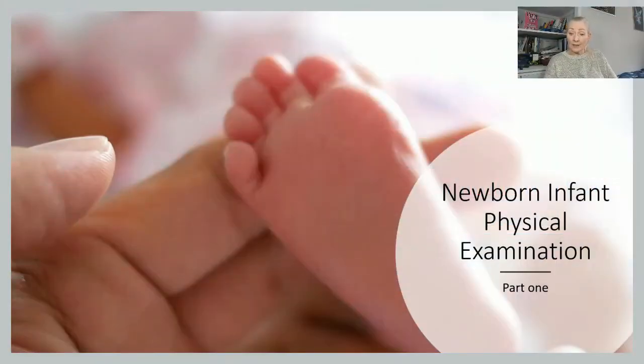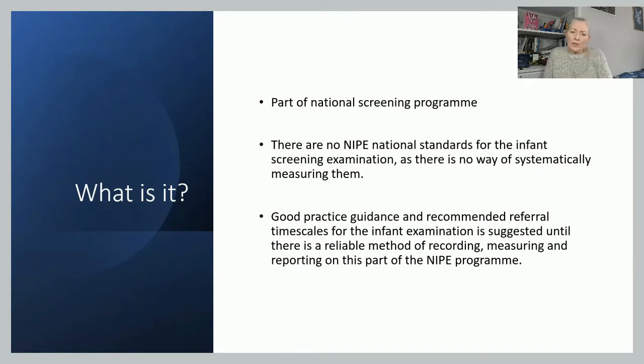So let's have a look at the NYPE examination. NYPE is part of a national screening program and currently there are no NYPE national standards for the screening examination because there's no systematic way of measuring them. Although they have standards, they are based on good practice, guidance, and recommended referral timescales. In 2021, the standards and timescales were all re-evaluated, so they are the most current ones. When looking at NYPE as a screening program, you should use it in conjunction with those standards.